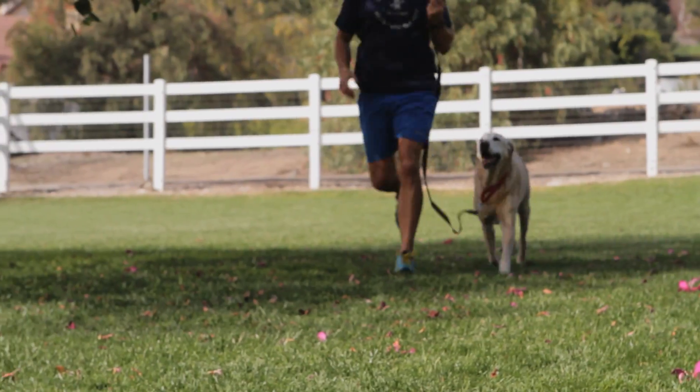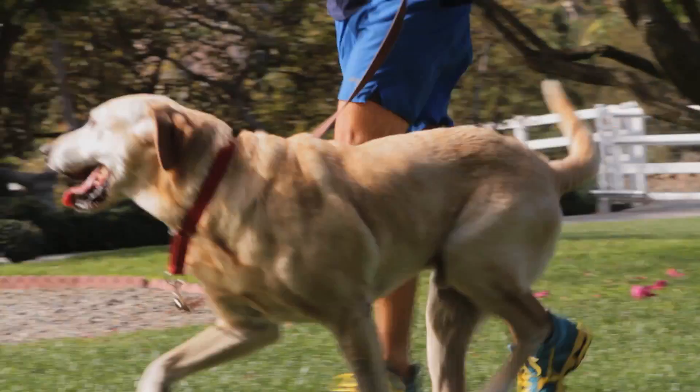Hi, it's Steve Pelletier and today I'm going to talk about how to train a lab. Training a lab is a process and takes a lot of time and commitment. Today I'm going to give you a few tips to get you started on your way.